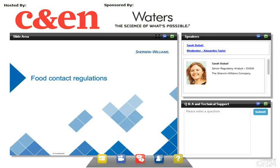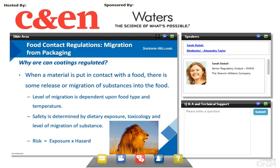Let's now talk about food contact regulations for metal packaging. Why are can coatings regulated? When a material is put in contact with food, there can be some release or migration of substances from the packaging into the food. The level of migration will depend upon the food type and the processing temperature. Safety is determined by dietary exposure, toxicology, and the level of migration of substance. The risk is then a combination of exposure and hazard — exposure determined by migration tests and hazard by toxicological tests.